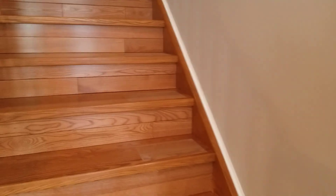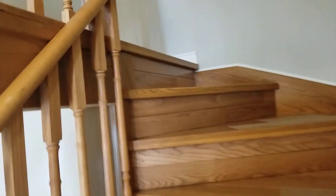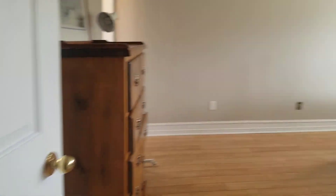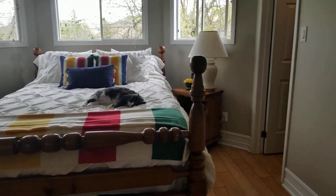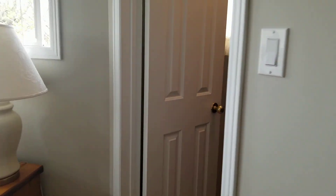Going back to the foyer and up the stairs. On the right is the master bedroom. If you happen to be here during a showing, the cat is Molly — she's very friendly, a little bit shy, and she'll probably hide if you come in.